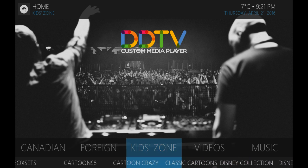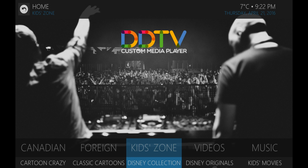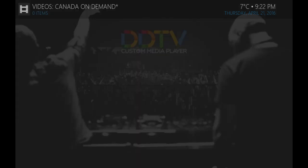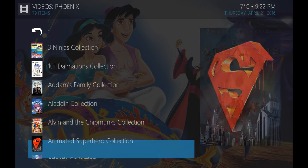Kids Zone — tons of stuff for kids, from box sets to cartoons, Disney collections, Disney originals, you name it, kids movies. Tons and tons of stuff that you'd be looking for, whether you just love cartoons or the kids are looking for something to watch.